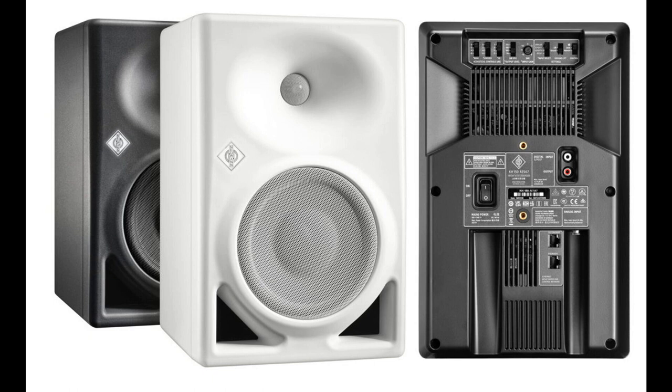Despite its rather compact format, the KH-150 surprises with outstanding clarity even at high volume and extended low-end. The KH-150 has an exceptionally flat frequency response from 39 Hz to 21 kHz, plus or minus 3 dB, and is recommended for all applications from broadcast to music production.